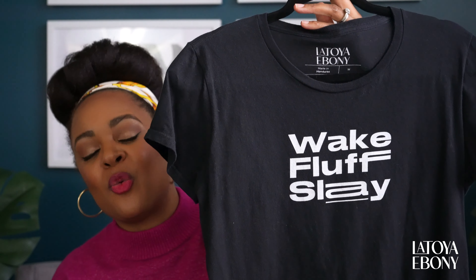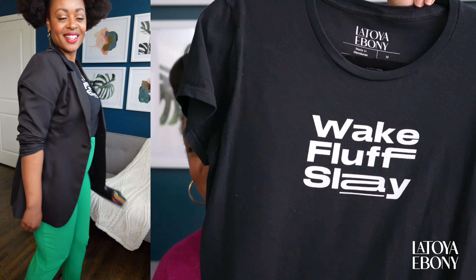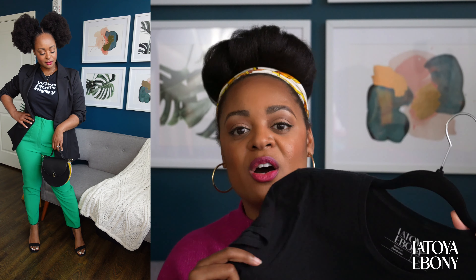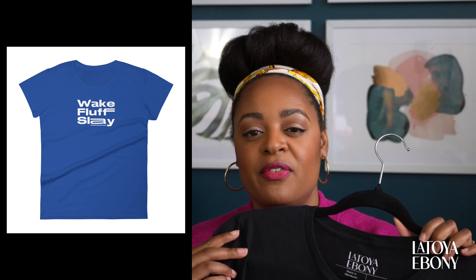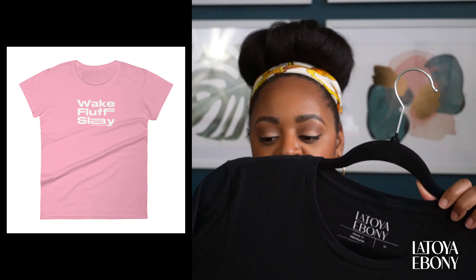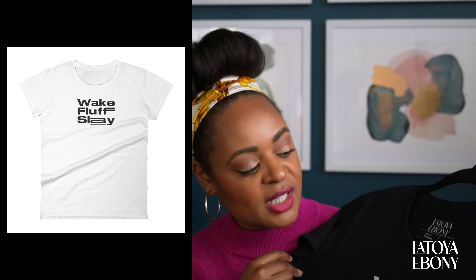This t-shirt, Wake Fluff Slay, is from my own merch line, Latoya Ebony. I wore this thing out — it is time for me to get another one because it is starting to fade. I love this because I'm able to dress it up, dress it down. I also just wear it around the house. It's nice to have a fitted t-shirt that is not so baggy and casual. It's really nice to layer under blazers, and I love wearing blazers.